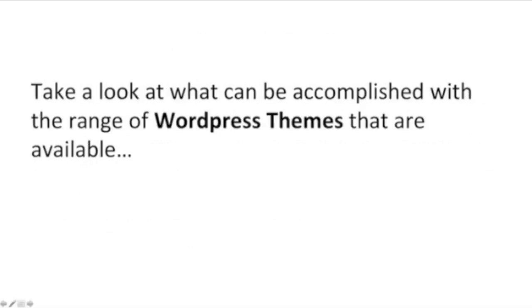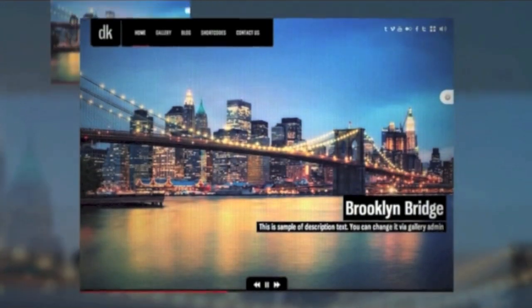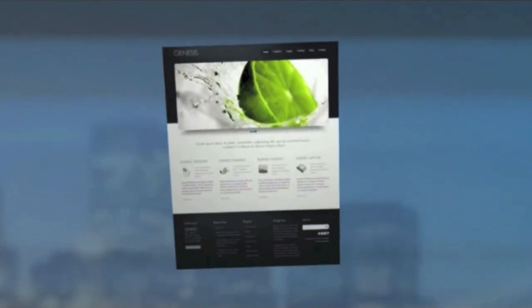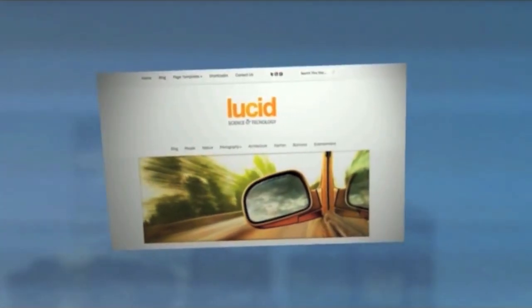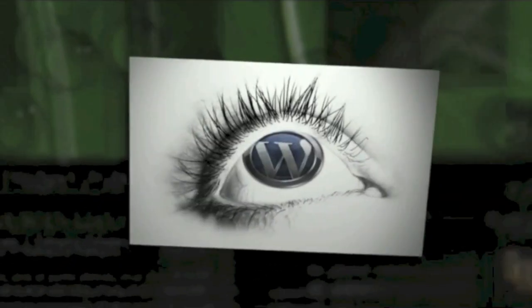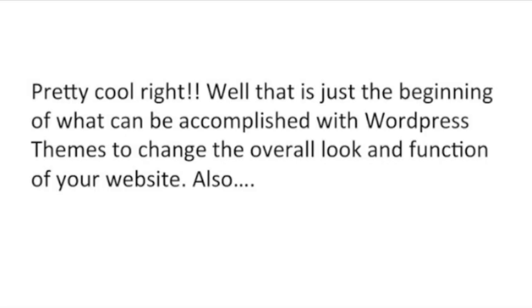Take a look at what can be accomplished with a range of WordPress themes that are available. Pretty cool, right? Well, that's just the beginning of what can be accomplished with WordPress themes to change the overall look and function of your website.